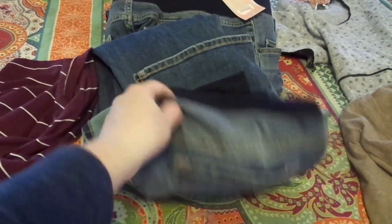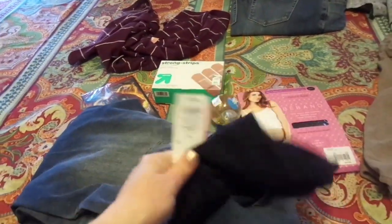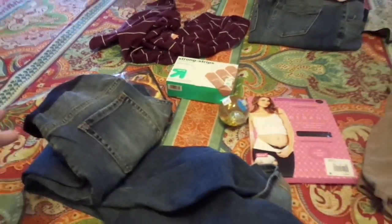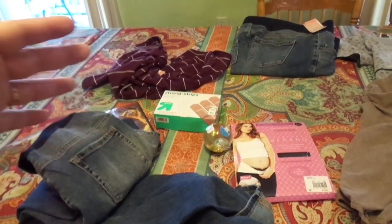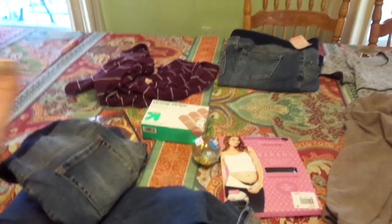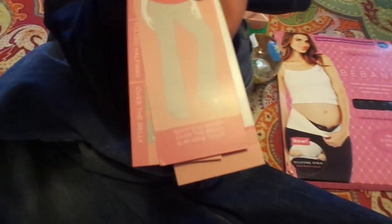Then I got two new pairs of maternity jeans — I really needed maternity jeans. I had checked at a Target when Jaden and I went on our trip to California, but their jeans were $40-something and they were all that skinny-leg style. I am still a late 90s kid — I graduated in '97 — and I like wide-leg jeans. This Target actually had some, and these were boot-cut denim. That's my style. These were $34.99.